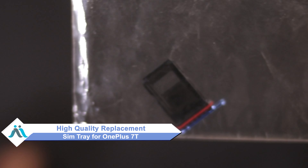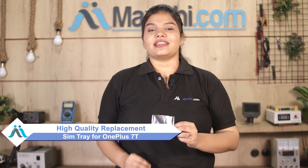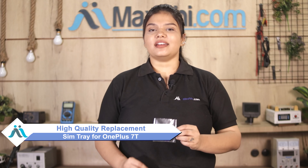Worried about the high repair cost of your smartphone? Don't worry — you can now buy a high quality replacement SIM tray for your OnePlus 7T at a very affordable price from Maxp.com, and can fix your phone yourself at home or get it repaired by any professional very easily.